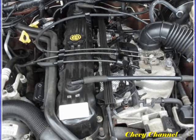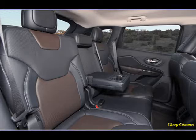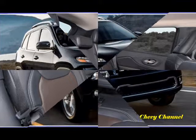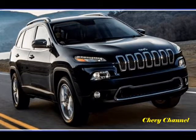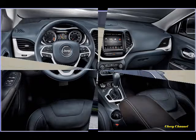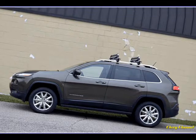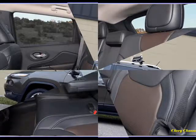Both engines are mated to a new nine-speed automatic transmission, standard in all Cherokees. It's a compact marvel, raising the bar for transmission construction and packaging, not to mention the electronic and mechanical complexities of high-speed meshing of spinning steel gears. Our test drives revealed the shifts are smooth, while the programming is dominant even in manual mode. First gear is an aggressive 4.71:1 for low-end performance, while 6th, 7th, 8th, and 9th are all overdrives for the highway to increase fuel mileage and lower noise and vibration. Ninth gear is a super overdrive at 0.48:1.